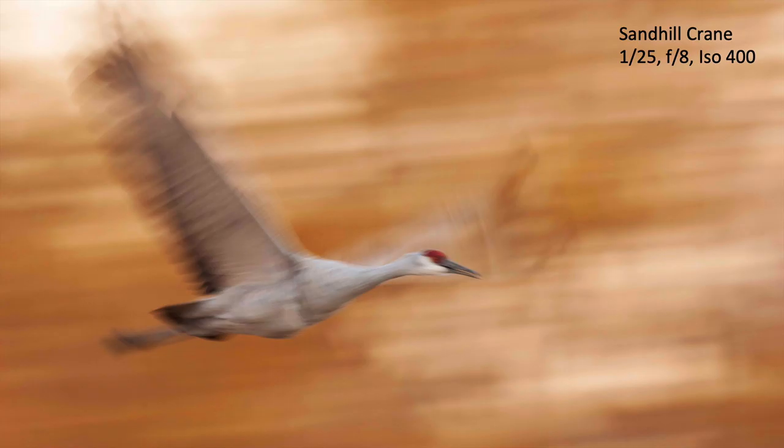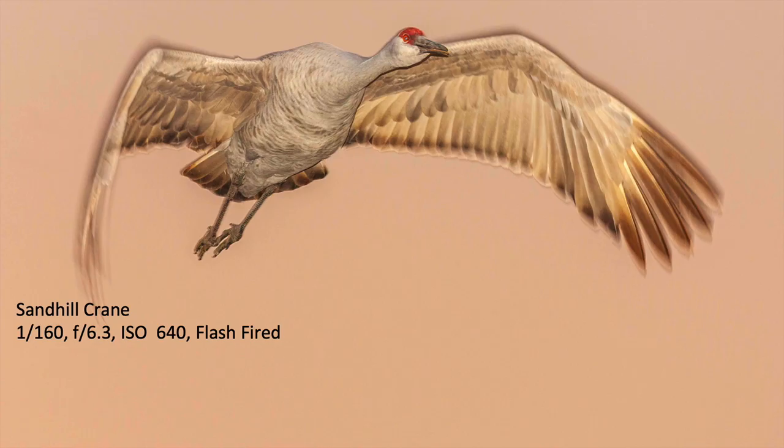At 1/25th of a second you can still tell it's a sandhill crane, but it works as an ethereal image of the bird moving by. Here's a sandhill crane at 1/600th of a second using flash, giving a rim shade on the bird with dark shadows under the neck — a cool and different kind of view of a sandhill crane than we normally get.